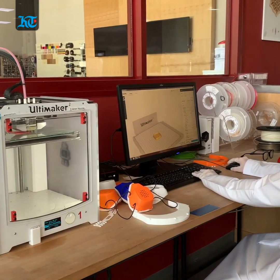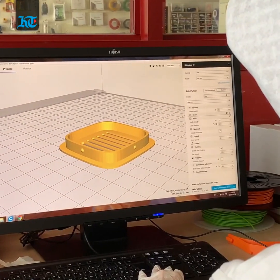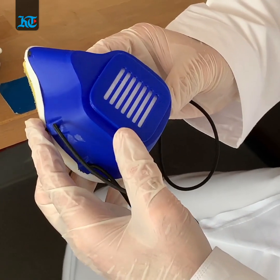This process not only allows us to have some sort of reusable product, but it also minimizes the cost of disposables. So 3D printing not only minimizes the cost of having reusable products, but it also speeds up the process of having them ready when needed.